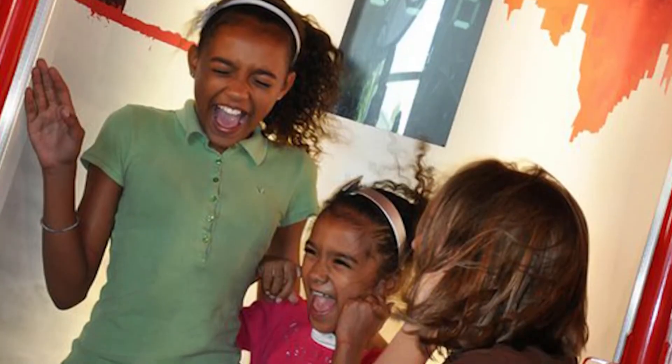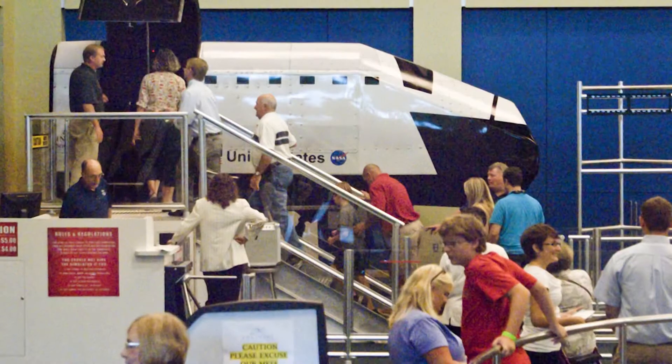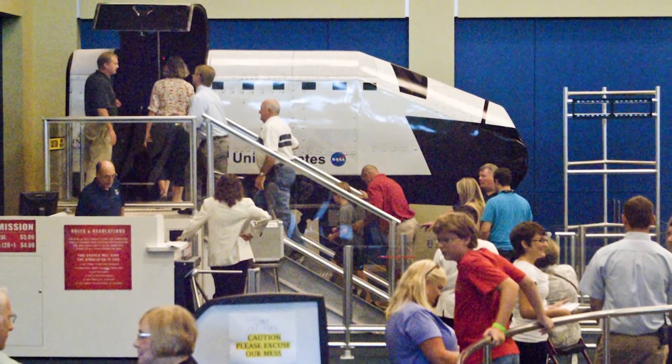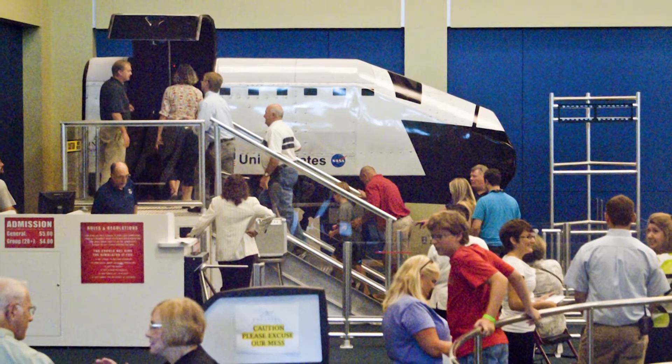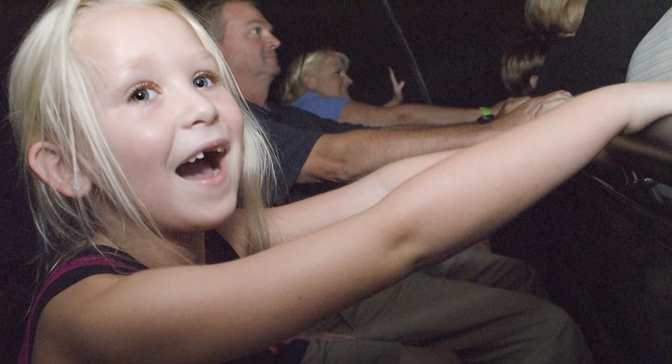Just outside the theater, an exciting hurricane simulator will raise your hair — literally — with 78-mile-an-hour winds. You can even experience the feeling of space travel in the Omega Flight Simulator. The thrill ride uses the same technology used to train professional pilots.